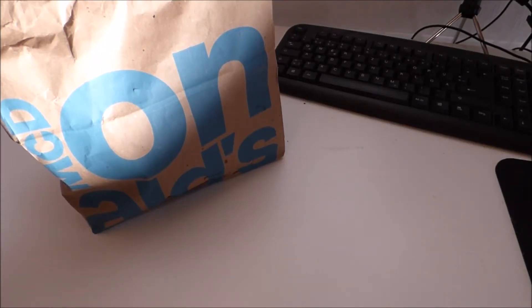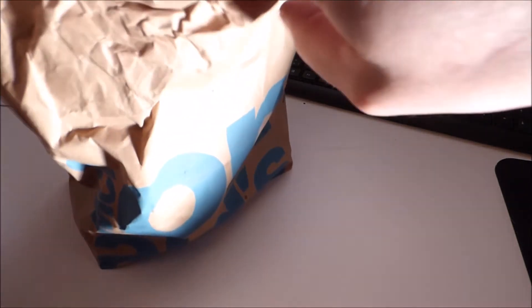Welcome to Let's Try TV. Today I visited McDonald's again and it's just burger time again.